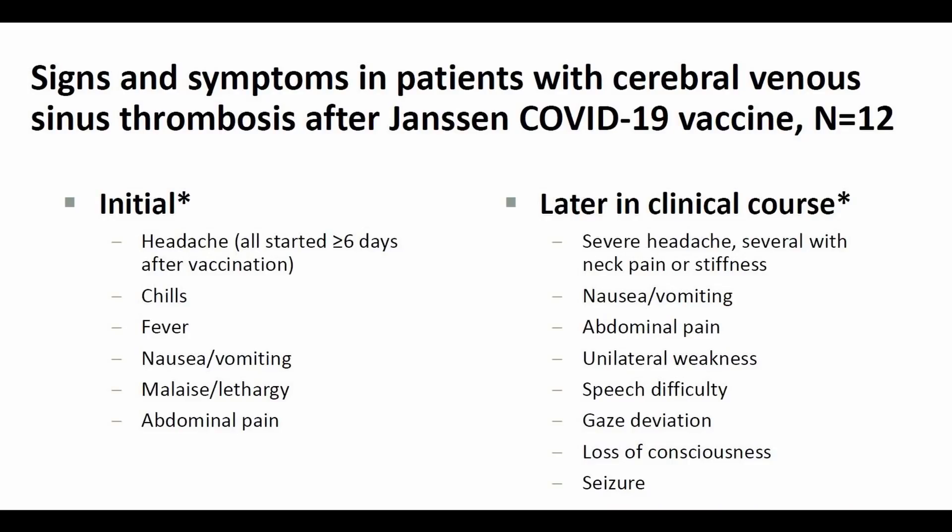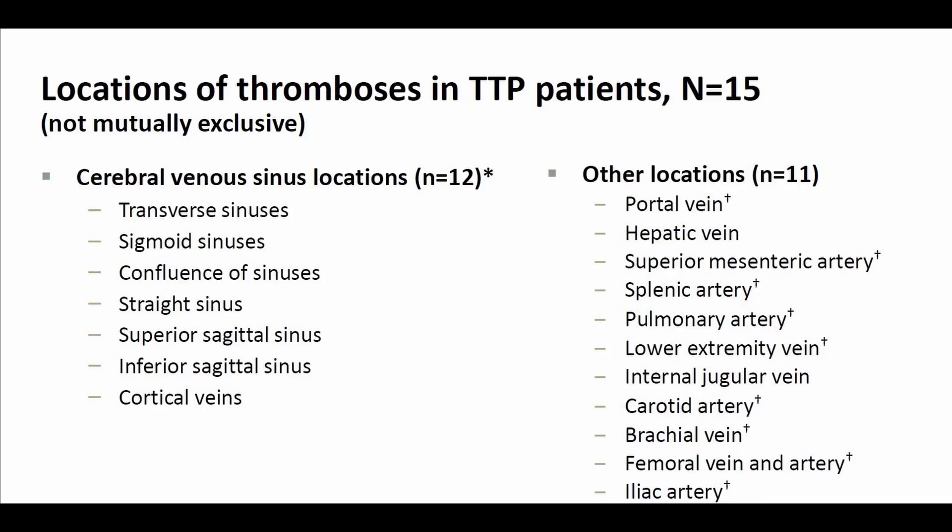How do you know if you have a blood clot? This slide shows the typical symptoms and medical signs. A lot of the symptoms are quite non-specific: headache, chills, fever, nausea, fatigue, vomiting, and abdominal pain. Later on there can be more specific symptoms such as neck discomfort or stiffness, weakness on one side of the body, trouble with speech, difficulty with vision, or double vision. Seizures and loss of consciousness can also occur. The locations of blood clots in these 15 people may not just be in the veins of the brain — three cases were in other veins or arteries of the body. Many people had blood clots in more than one location; 11 of the 15 people had blood clots outside of the brain. This means physicians need to consider other locations for these clots.